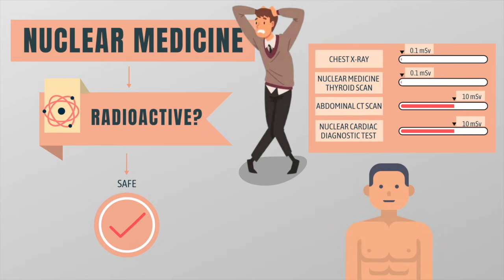Because nuclear medicine procedures are able to pinpoint molecular activity within the body, they have the potential to identify diseases in their earliest stages, often long before other tests are able to reveal abnormalities.